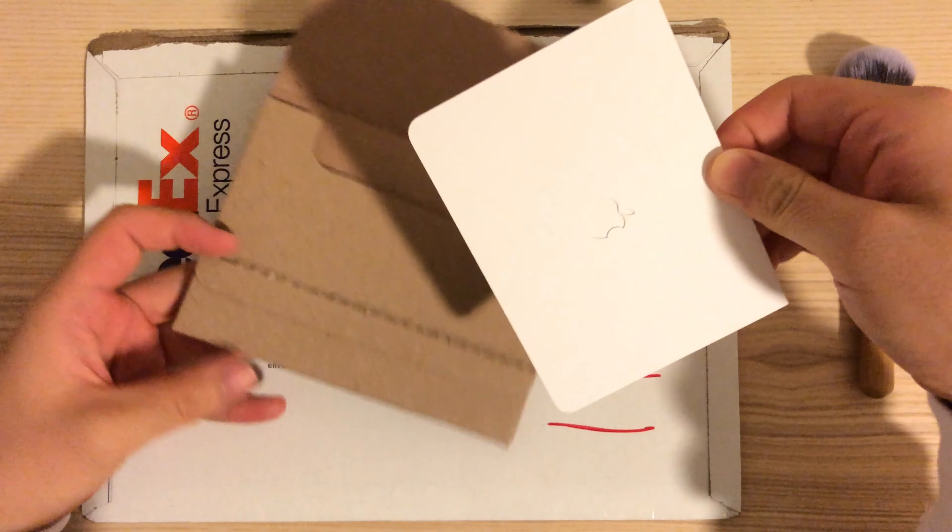As you can see, it's really heavy — it's metal. It just has the Apple logo at the corner, my name, and the chip. Let's flip it. It says Goldman — that's the bank that issued this card. And it has a Mastercard sign here. And this is it.